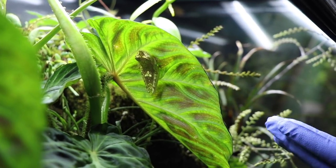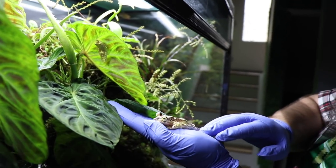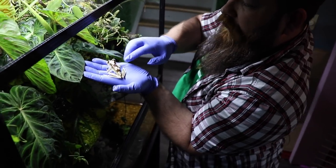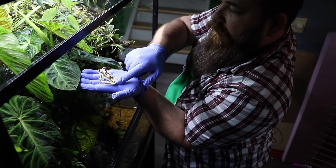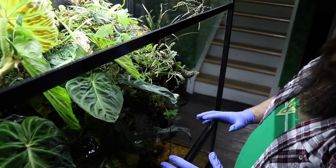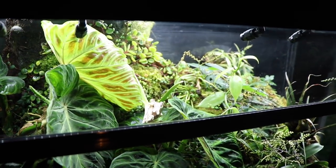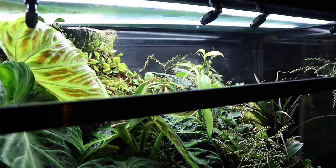Care for these guys — not a whole lot is known — but it's actually quite similar to red-eye tree frog care. We have a breeding group in this terrarium right now, and this enclosure is 40 inches by 19 inches by 40 inches tall, which gives them lots of room to hop around in.